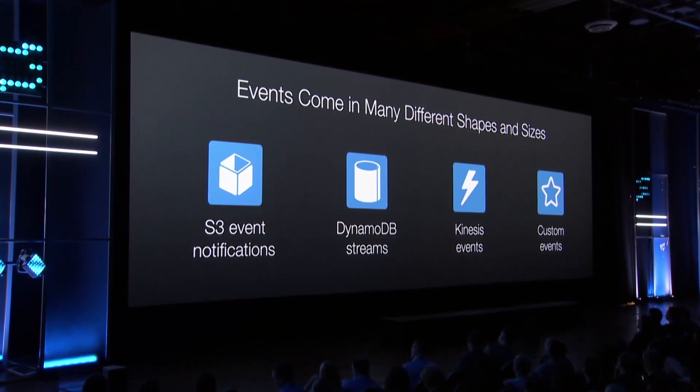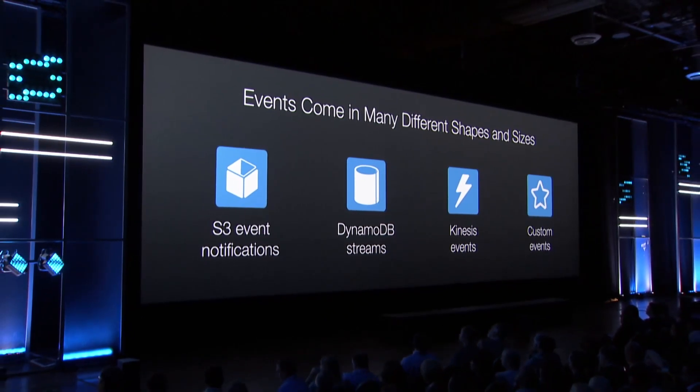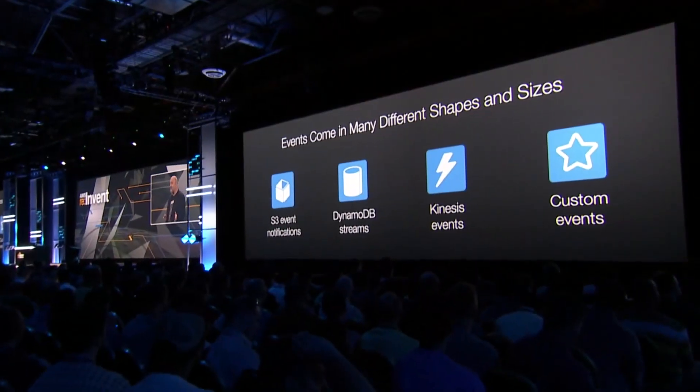These events will come in many different shapes and forms. For example, S3 event notifications when objects change, update, or are being emitted. It could be DynamoDB Streams — which launched a few days ago — where you can get update streams out of all the changes that happen in DynamoDB. Kinesis events, when events are being added to Kinesis streams. Or they can be custom events, just driven by you, for example from your mobile devices.